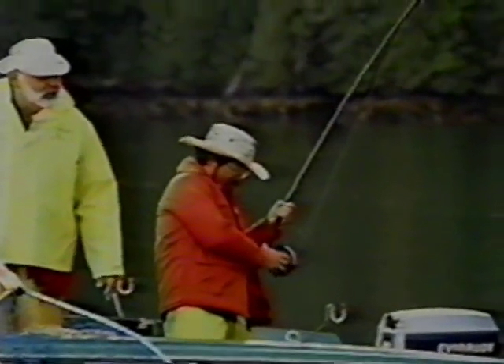Oh boy, there he goes again. Keep your rod tip up, let him have line, don't try and stop him. There's still a lot of power in this fish. Bring him over here — try and get him on this side, bring him round towards the net. He's gone to the other side of the boat. Away he goes again — don't try and stop him. Boy, that really is a strong fish. Bring him in closer now.